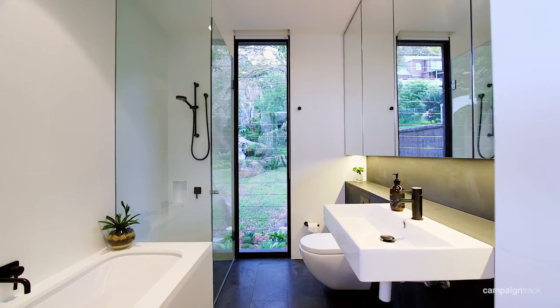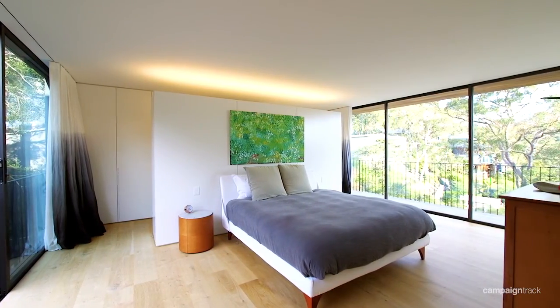The other thing about this home is when you're inside it, you feel like you're suspended above the natural water course. It's just gorgeous.